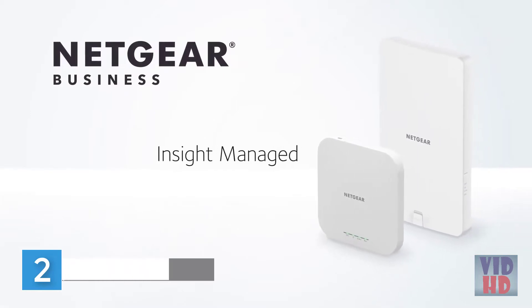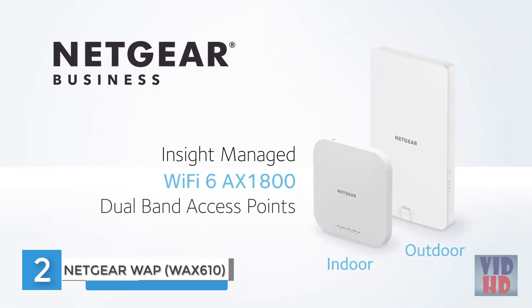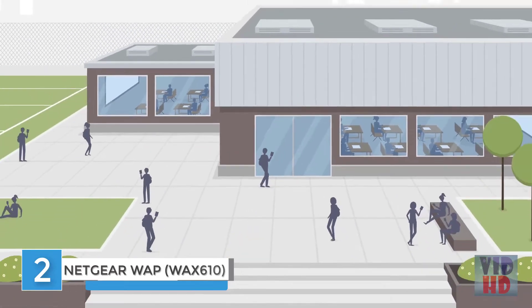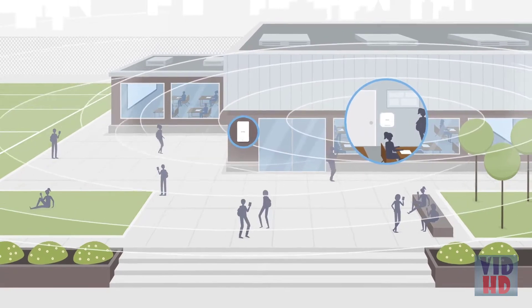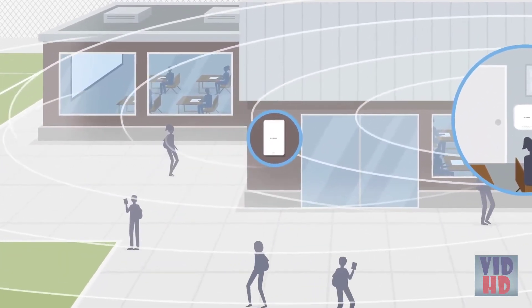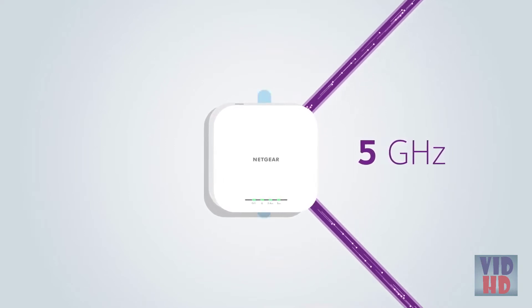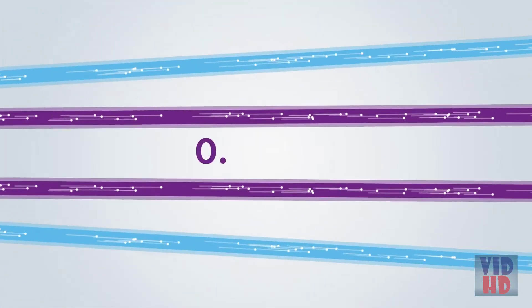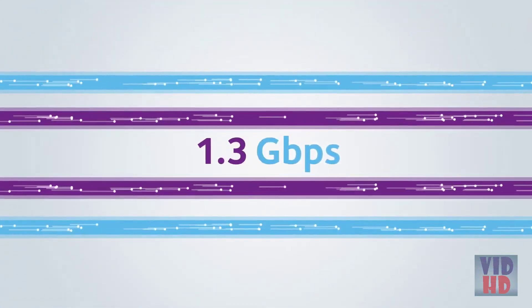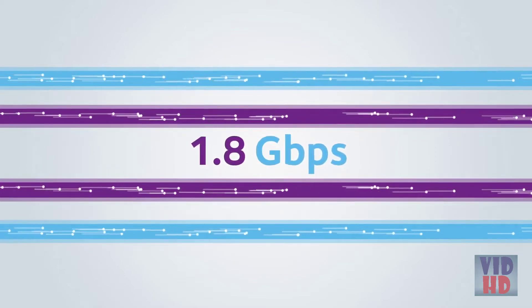Introducing the NETGEAR Insight managed Wi-Fi 6 AX1800 dual-band access points, offering higher speeds, higher device density, and increased Wi-Fi 6 coverage for indoor and outdoor business connectivity. Equipped with two Wi-Fi 6 streams for the 5 GHz band and two Wi-Fi 6 streams for the 2.4 GHz band, this dual-band 4-stream system means each unit is capable of delivering an amazing 1.8 gigabits per second of data throughput.